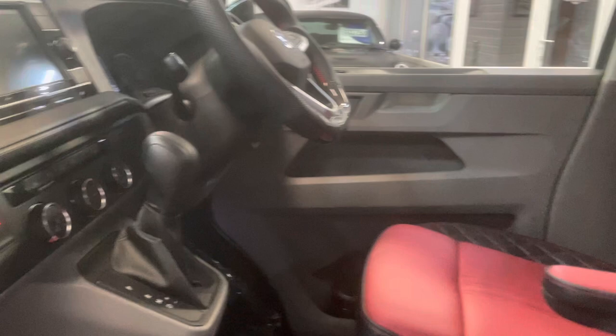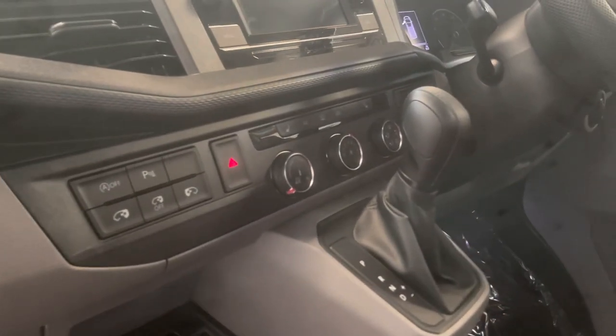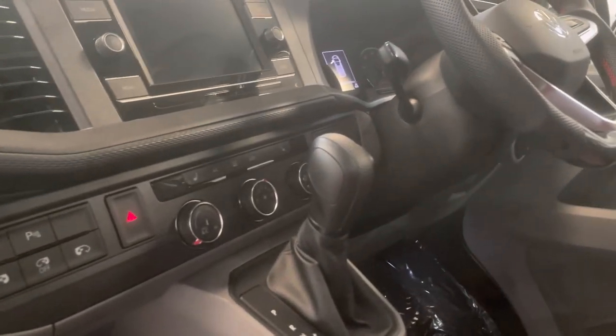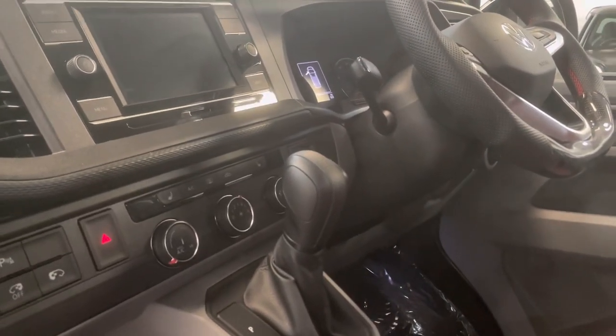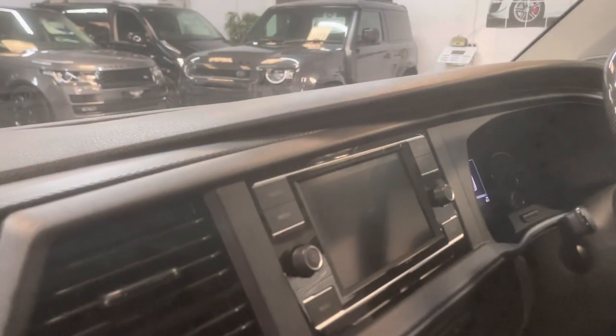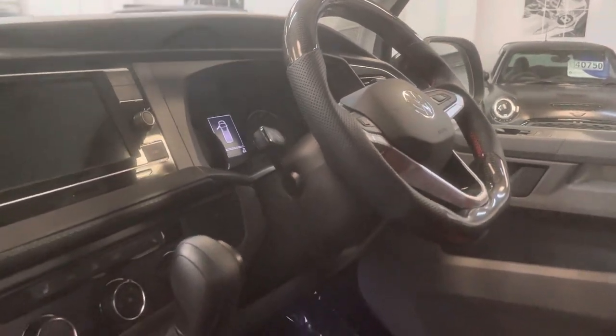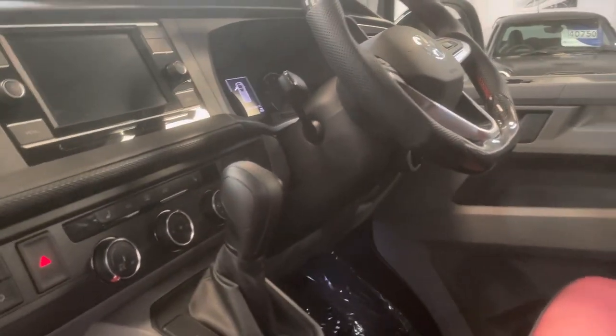This one's got a great factory spec as mentioned: twin electric sliding doors, heated front seats, reversing camera. You can have Google Maps nav on the screen, work it through the touchscreen or through the controls on the carbon steering wheel there. Parking sensors front and rear too.